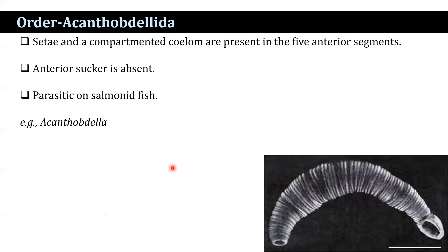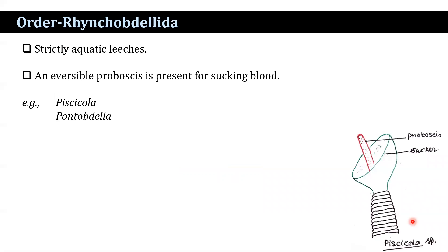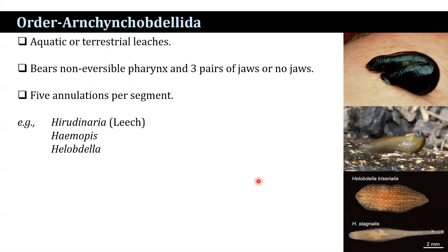The class Hirudinea contains three orders. Order Acanthobdellida: setae and a compartmented coelom are present in the first five anterior segments; the anterior sucker is absent; parasitic basically on salmonid fish. Example: Acanthobdella. Order Rhynchobdellida: strictly aquatic leeches with a non-eversible pharynx and three pairs of jaws or no jaw; high annulations per segment. Example: Herudinaria.